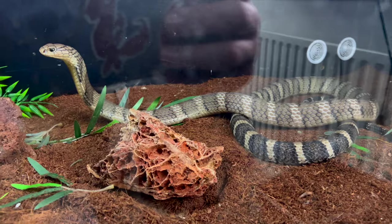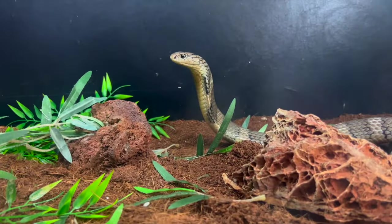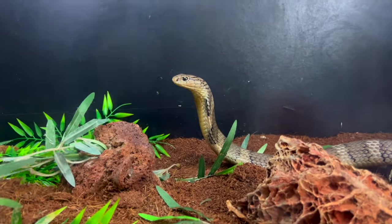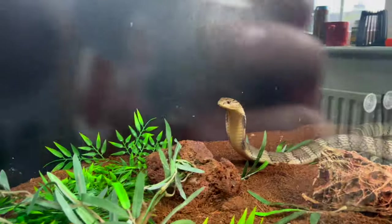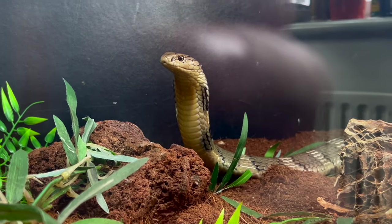The only Chinese banded King Cobra in a private collection on this island — the thing is insane. It's still only a baby, it's about six, seven foot now. Still has a good bit to grow — about another five or six feet to go. Insane.